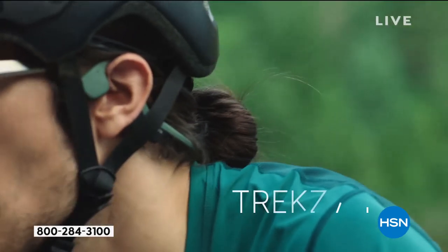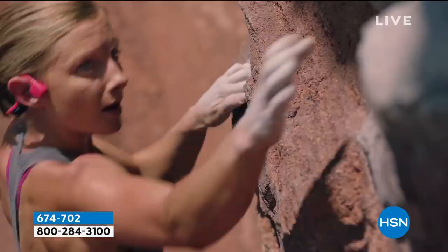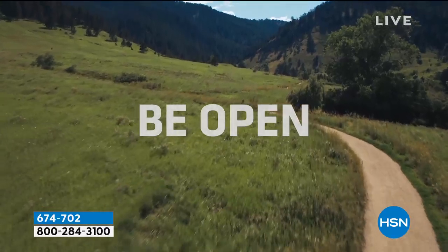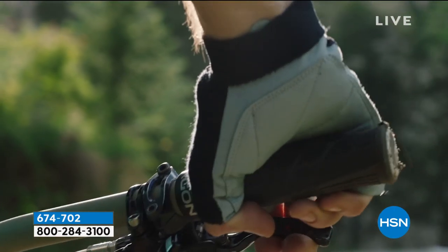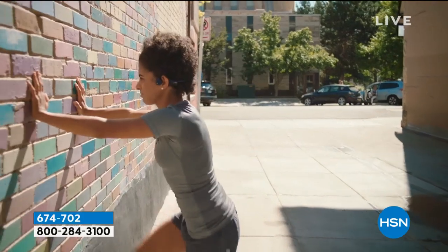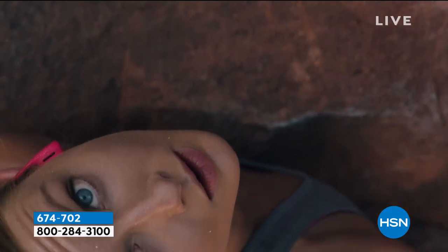Now let's talk about AfterShokz. The technology is very unique — I'm very uncomfortable having my hearing completely covered up. AfterShokz conducts sound through the bones around your ear so you never completely cover your ears. With these, you can hear what's going on around you and still get incredible sound. These are coming up tonight, and we have the lowest price anywhere in the entire retail market — not $198 retail, but $69.99 with three flex pays. It's a completely exclusive bundle.